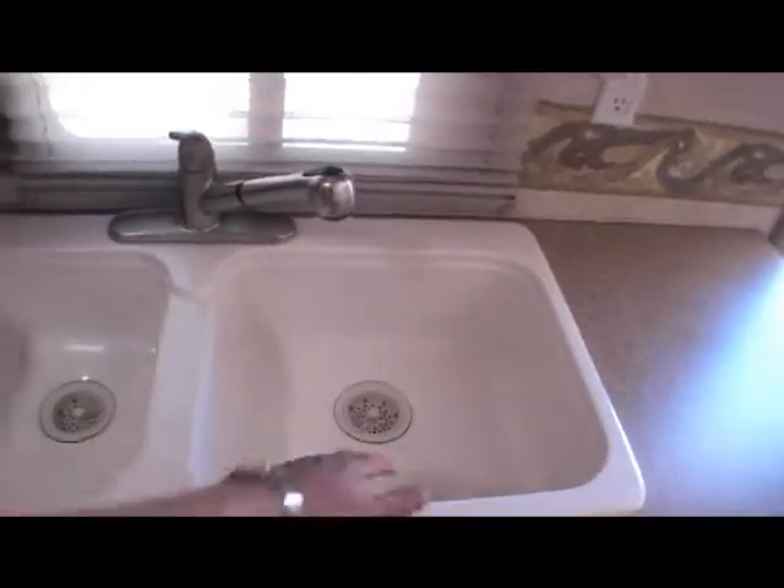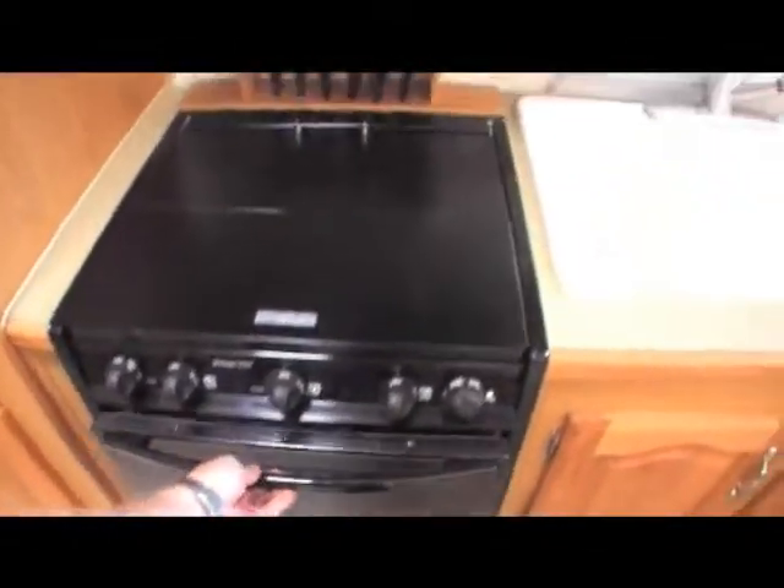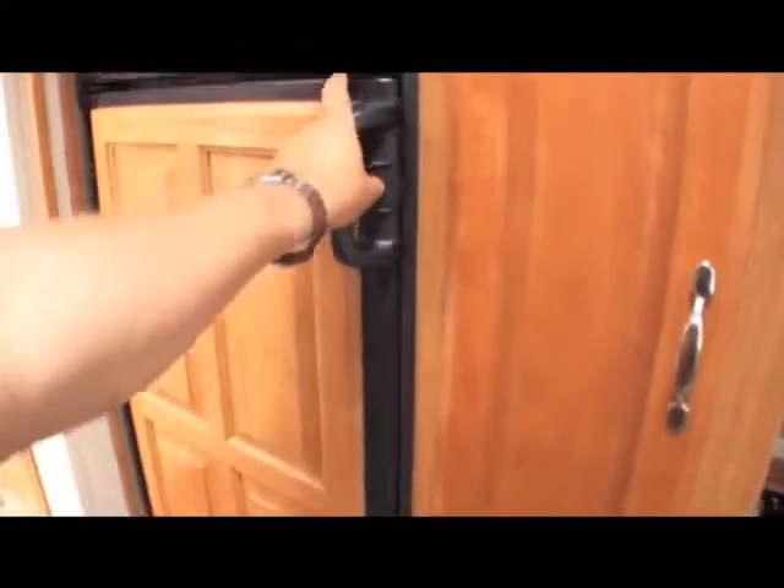You'll notice it's got a nice deep double-bowled sink, a five-burner oven with an oven. Come over here, you've got a microwave, lots of place to put different things inside this unit. It's got an 8 cubic foot refrigerator freezer.